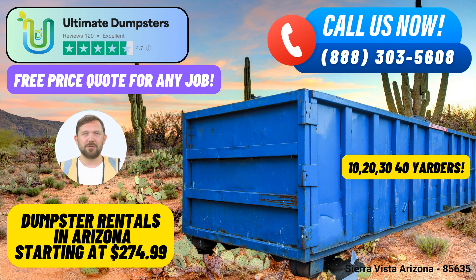10-yard dumpster: Ideal for small home cleanouts and minor renovation projects. 20-yard dumpster: Perfect for larger home renovations and medium-sized construction jobs. 30-yard dumpster: Great for substantial construction projects and commercial cleanups. 40-yard dumpster: Designed for large-scale construction and demolition debris disposal.